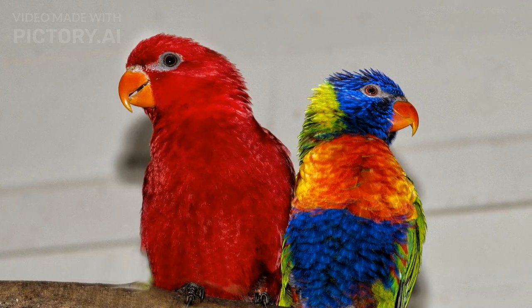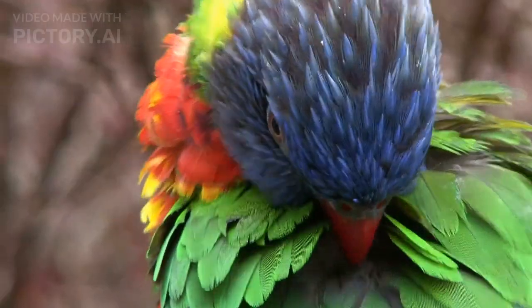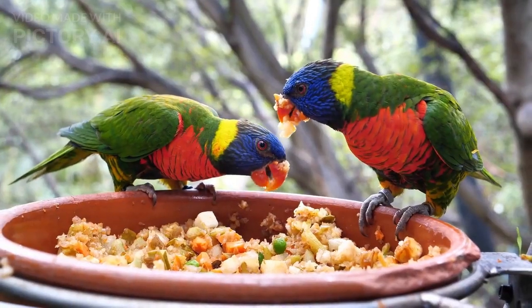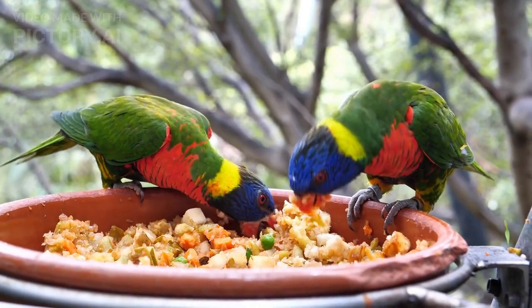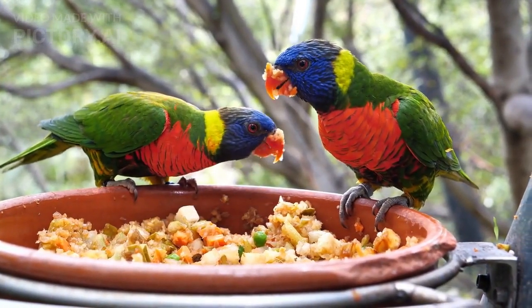Lorikeets are small to medium-sized parrots known for their colorful feathers and unique feeding habits. They belong to the subfamily Loriinae, which includes around 50 different species of parrots. Lorikeets are native to Australia, New Guinea, and the surrounding islands, and they can be found in a variety of habitats, including forests, woodlands, and coastal regions.